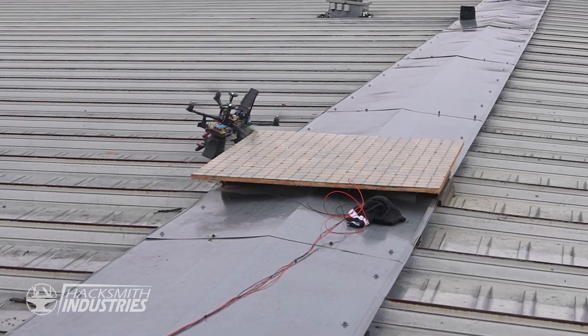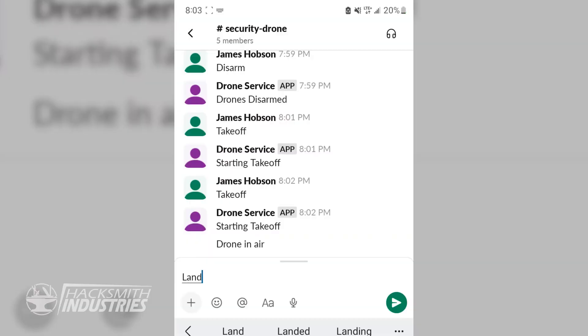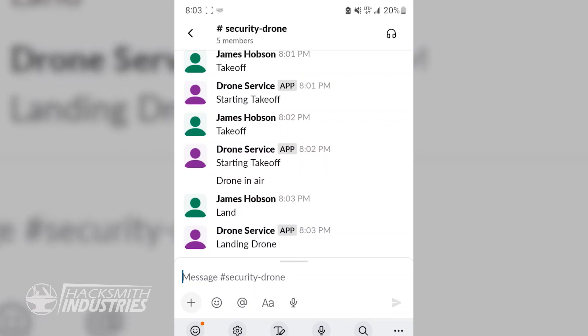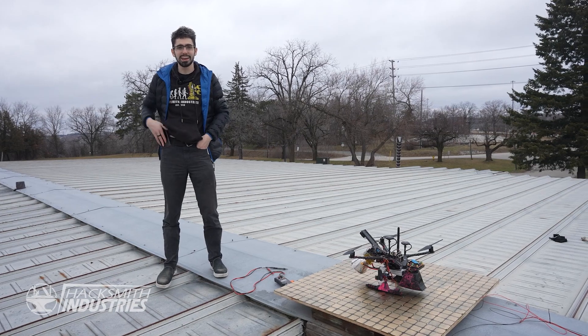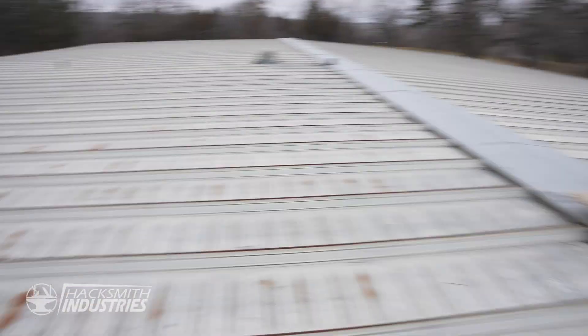We had some failures with the test yesterday. Finishing up the code, I'm getting it integrated with our company Slack channel, so it'll tell us when stuff gets detected or not. We can tell it to arm. We can tell it to launch. It's Friday, 4:43 p.m. We're going to a company party tonight. We're going to leave the drone up here over the weekend. If we get footage, we get footage. If nobody shows up, then nobody shows up.